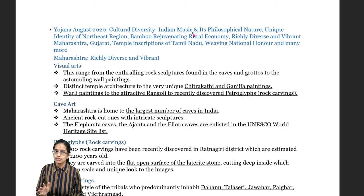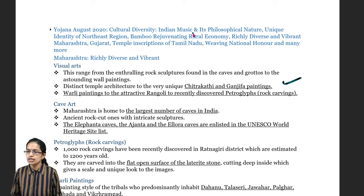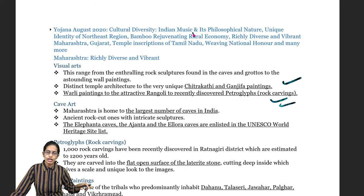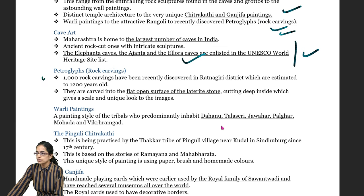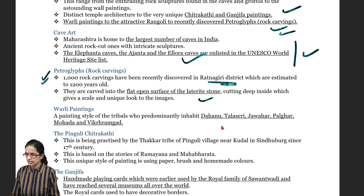First, talking about Maharashtra as an important state. You have numerous visual arts, mainly the Chitrakathi and the Ganjifa paintings. You also have the worldly paintings of Maharashtra, usually discovered through ancient times as rock carvings made directly onto rocks. Cave art is important — Ajanta, Ellora and Elephanta, considered UNESCO World Heritage Sites, have numerous cave paintings. Rock carvings known as petroglyphs are important, seen in the regions of Ratnagiri, along with paintings on laterite stones.